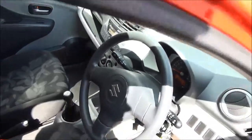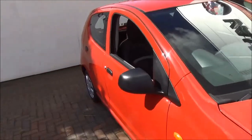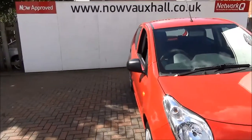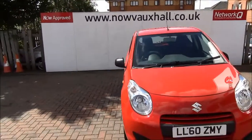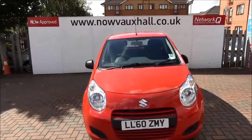As you can see, lots of features to make the drive even more enjoyable. This is a Now Approved vehicle and comes fully serviced and ready to go with a 3-month comprehensive warranty. You can reserve this vehicle online with a £100 no-quibble deposit, or call our internet sales team to arrange a convenient appointment.